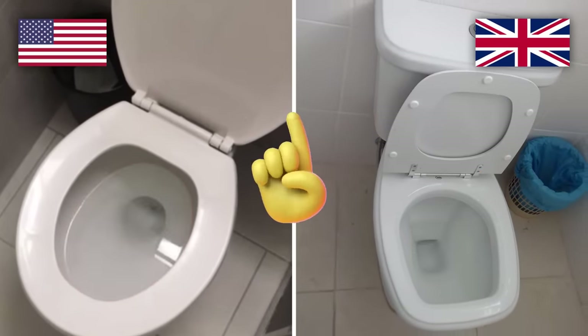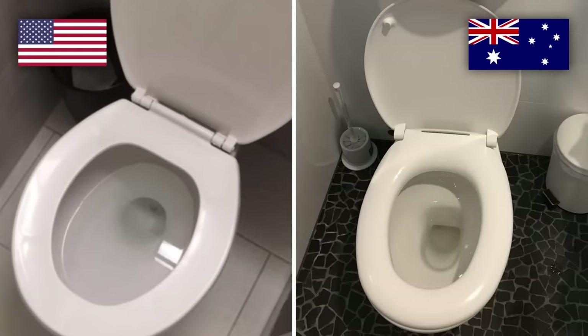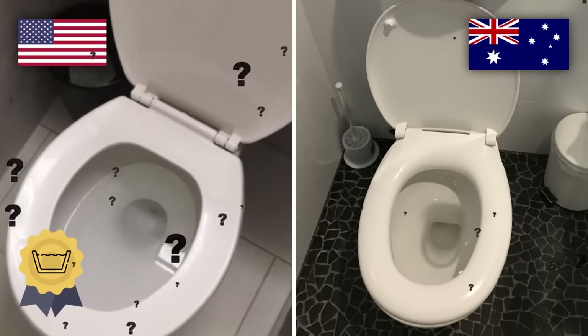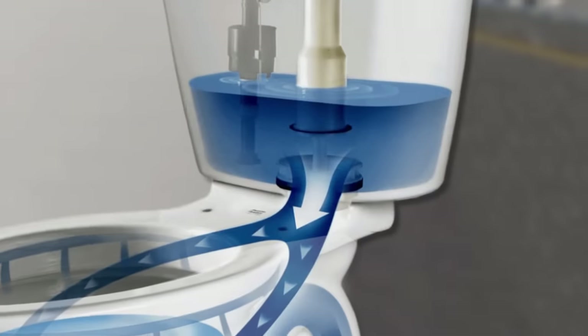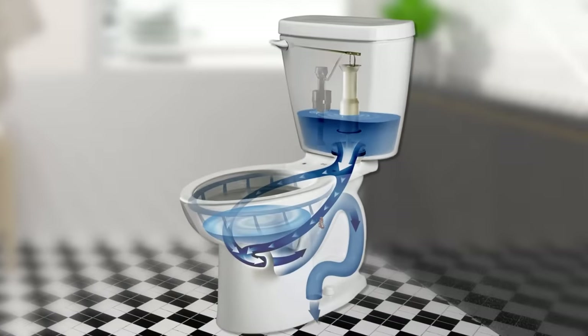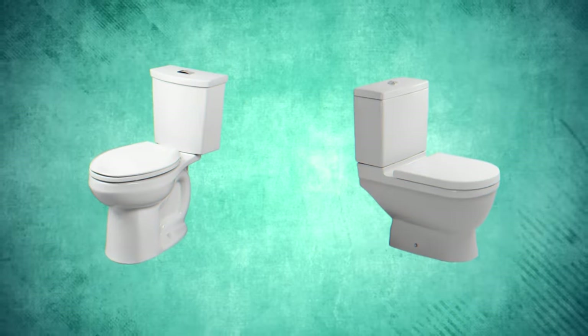And it's not just a difference between the US and UK — American toilets have by far the most water compared to most of the rest of the world. A toilet flush works by using the force of rushing water to push waste out of the bottom of the bowl and into the septic system or sewer.